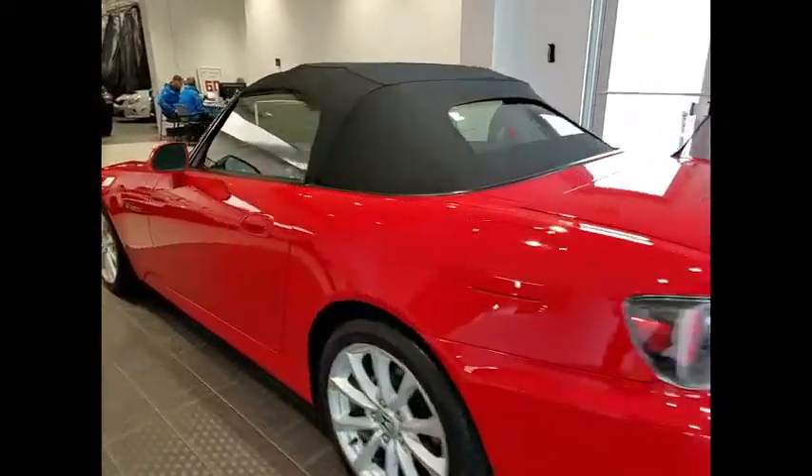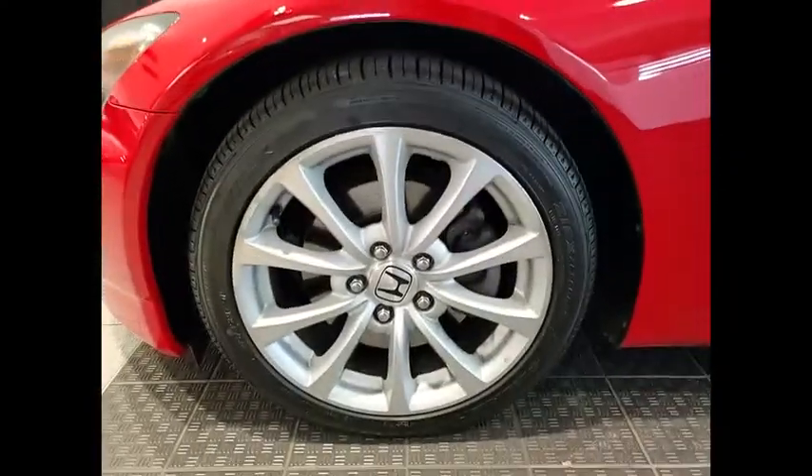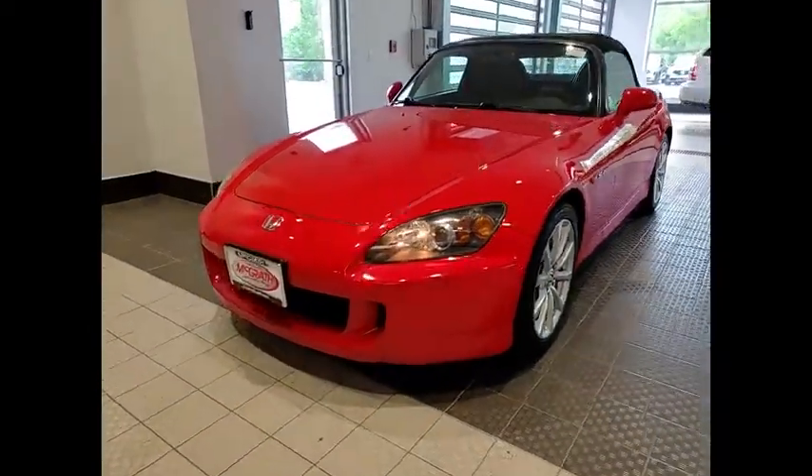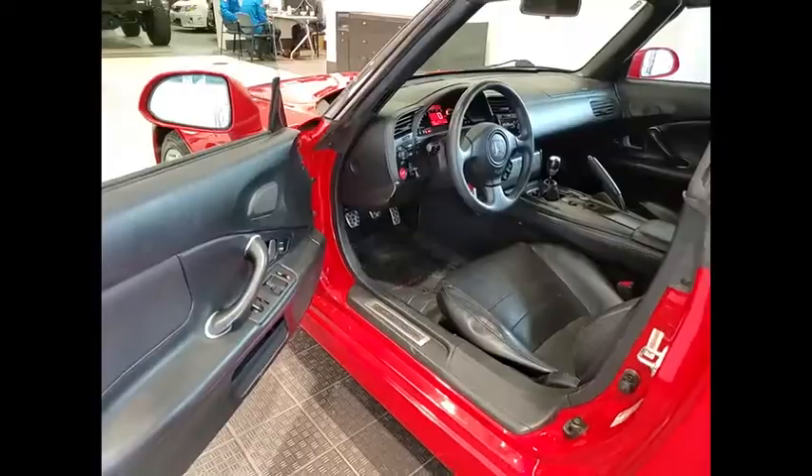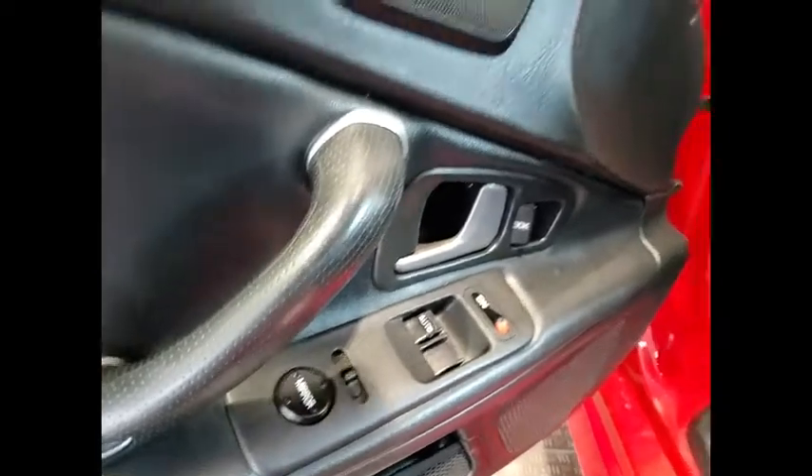This vehicle has less than 85,000 miles. Here are some of this vehicle's great options: Electronic Stability Control, Alloy Wheels, Aluminum Wheels, Rear Spoiler, Brake Assist, Traction Control, Stability Control, Daytime Running Lights, Engine Immobilizer, Remote Keyless Entry.